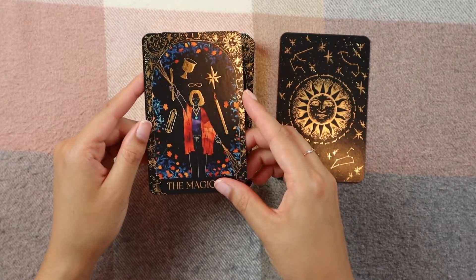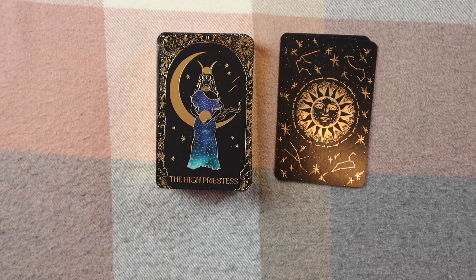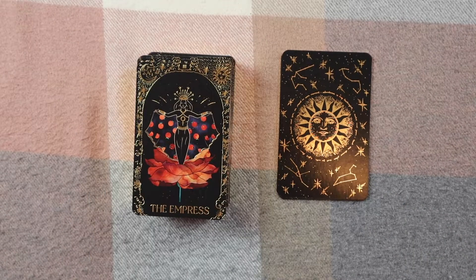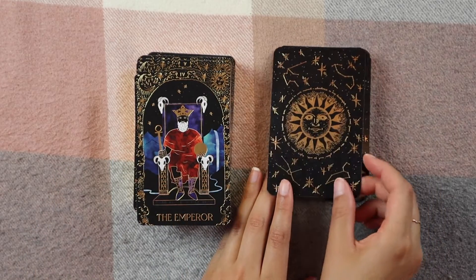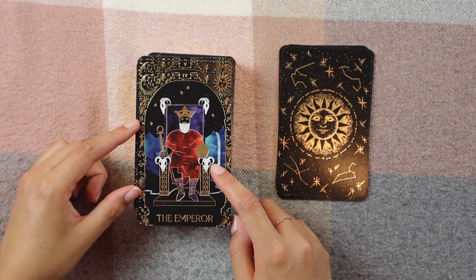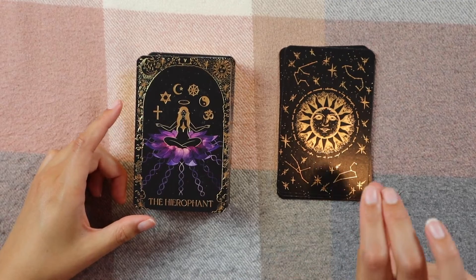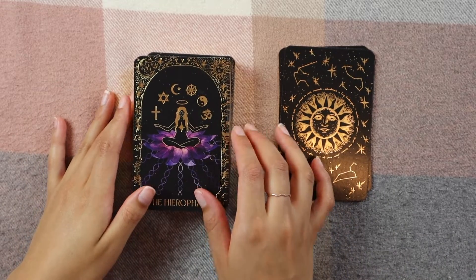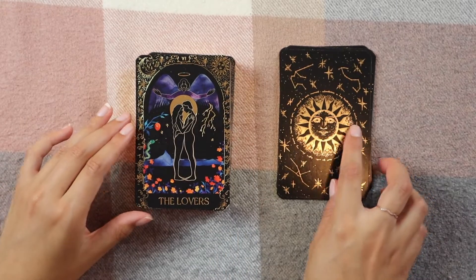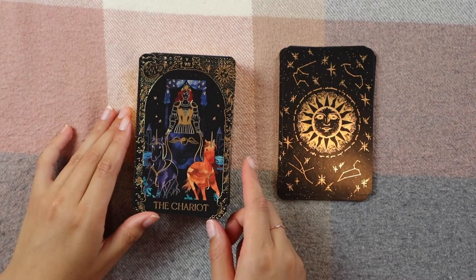Then we have the Magician. I love this card. The High Priestess is absolutely gorgeous. Then we have the Empress — look at the rose, she's just popping out of that rose! She puts so much detail into her cards. The Emperor, I love it. The Hierophant — the purples in these cards are absolutely beautiful. And the Lovers.